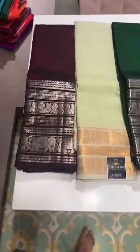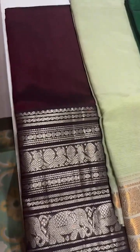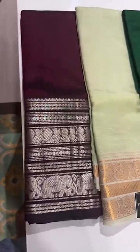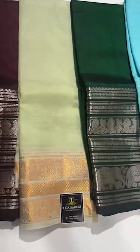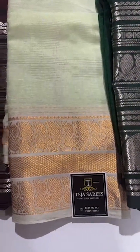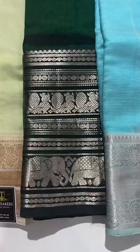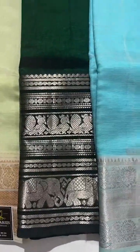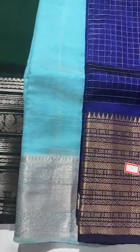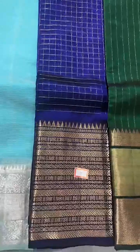The next set — look at this beautiful deep maroonish burgundy color with a silver zari rich border, plain on the body. For all the pastel lovers, there's a light mint green with gold zari kanchi-style border, plain on the body. Here is another bottle green with a silver zari rich kanchi border, plain on the body. And a light sea blue or sky blue with silver zari kanchi-style borders, plain on the body.